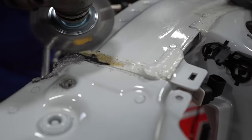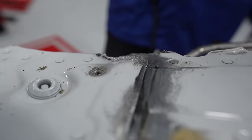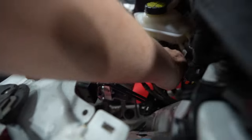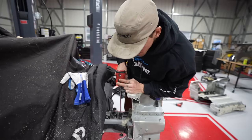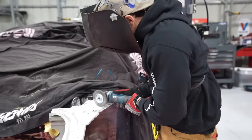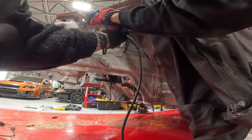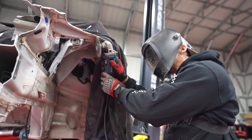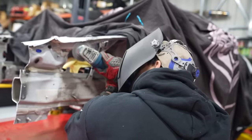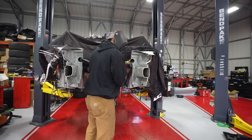First things first, we need to get all of the adhesive and seam sealer off of the parts so it can reveal the body lines and the rivets holding it all together. You can get a really good look at how the seam sealer is connecting all of the panels together. We also had to remove our ABS system in order to reach some of the adhesive. For this process I'm using a grinder and a wire wheel, which is absolutely shredding through the adhesive — definitely one of the most time consuming parts, and we have to do this twice.